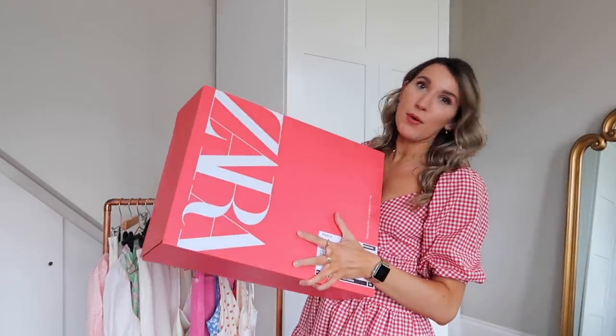Hello everyone and welcome — first and foremost, welcome to my channel if you are new. Welcome to today's video: it's an epic Zara haul, if I do say so myself. Can we just talk about the new Zara packaging? These boxes are literally life. I feel like I've been teasing a Zara haul for a few weeks now.